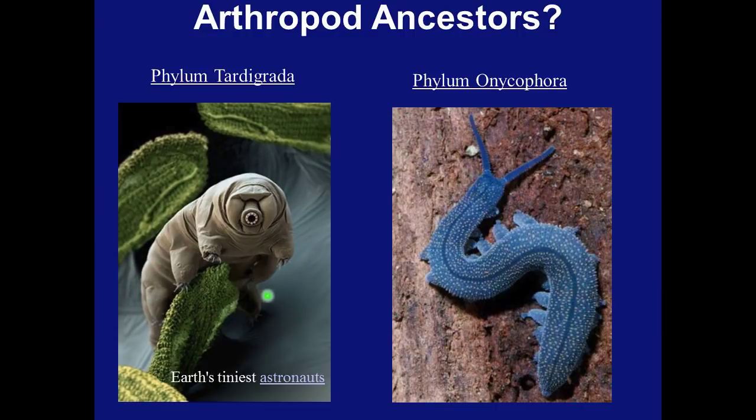They are notable for being one of the most complex of all known polyextremophiles. An extremophile is an organism that can thrive in a physically or geochemically extreme condition that would be detrimental to most life on Earth. Tardigrades can withstand temperatures just above absolute zero to well above the boiling point of water. They can survive pressures greater than any found in the deepest ocean trenches, and have lived through the vacuum of outer space. They can survive solar radiation, gamma radiation, and ionic radiation hundreds of times higher than doses that would kill a person.